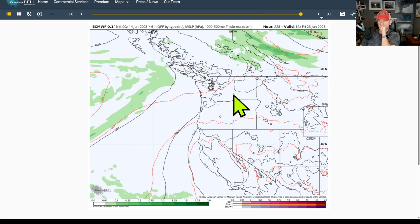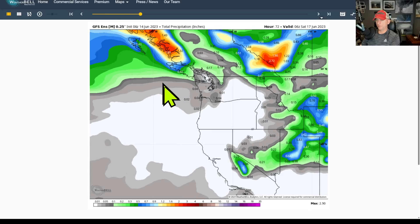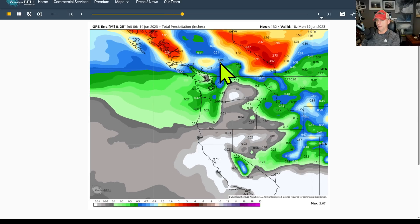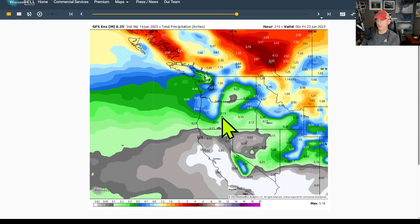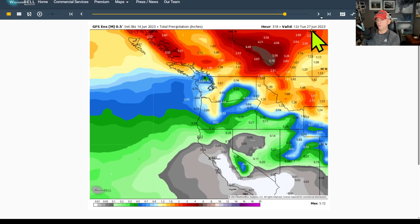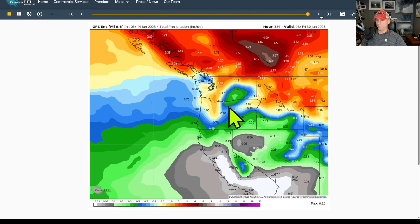Looking at the GFS ensemble mean — last night's run — this is just an average of all the GFS ensemble runs. You can see precipitation starting to arrive as we go through the weekend, across the Rockies, north of Vancouver Island, along the coastal regions, and the Cascades getting involved in some heavier precipitation as well. This is good news for trying to moisten things up a bit so the fire season isn't quite as severe. Seattle approaching an inch by June 27th, and big amounts showing up across the Cascades, Rockies, Idaho Panhandle, Alberta, BC, and north of Vancouver Island.